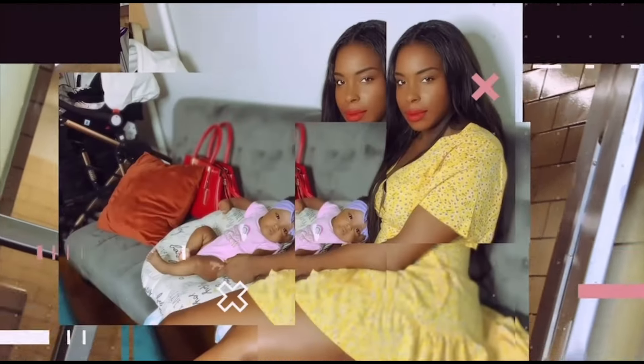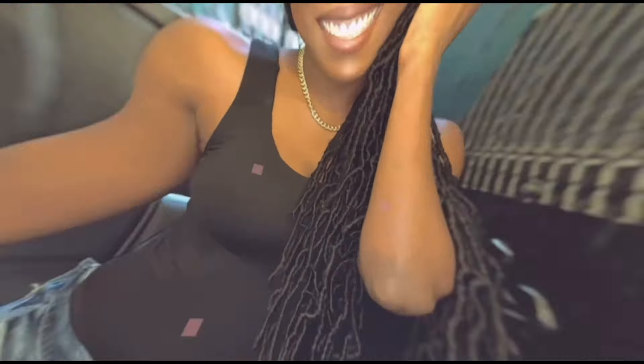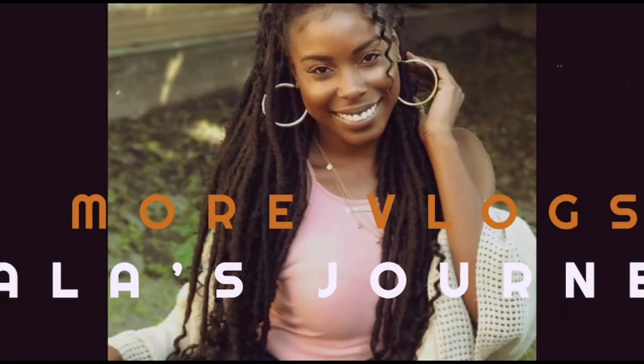If you like this content, make sure you like, share, and subscribe, and hit that notification bell if you want to see more videos like this. Thank you for watching. My name is Lala's Journey and I will see you guys later. One love. Bye.